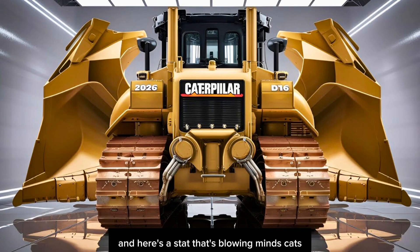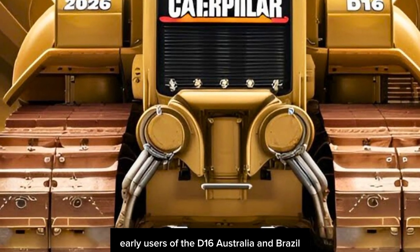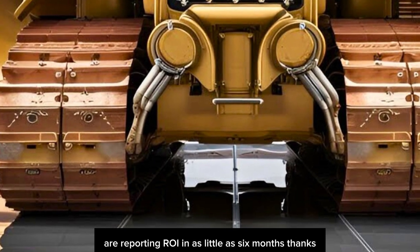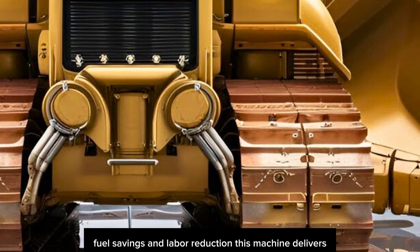And here's a stat that's blowing minds: CAT's early users of the D16 in Australia and Brazil are reporting ROI in as little as six months, thanks to the speed, fuel savings, and labor reduction this machine delivers.